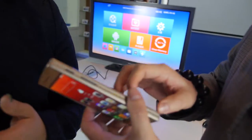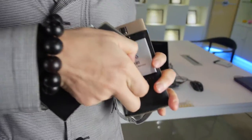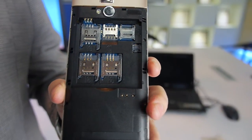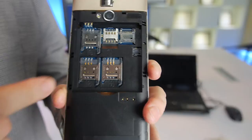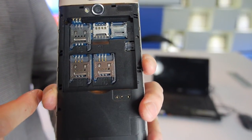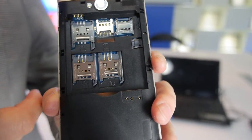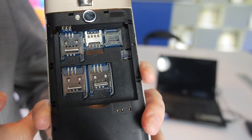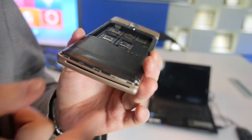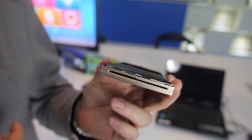Let's open up the back. We are combining a Freescale K21 processor. Here we have two PSAM card slots to control the payment, and here are two SIM card slots for telecom, plus one TF card slot. We can also see the MSR head here, and at the bottom this is the IC card reader.